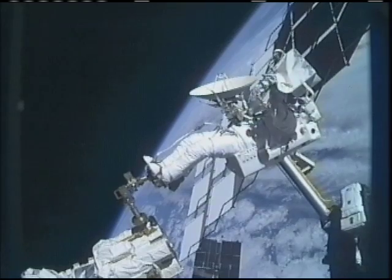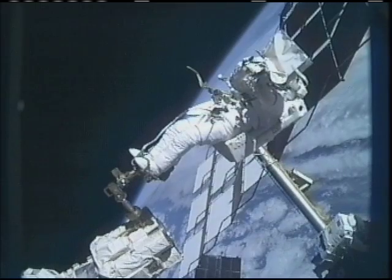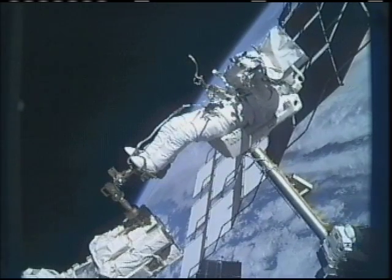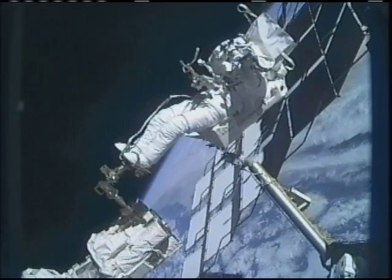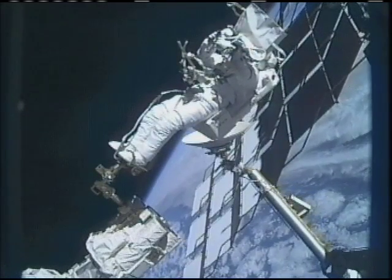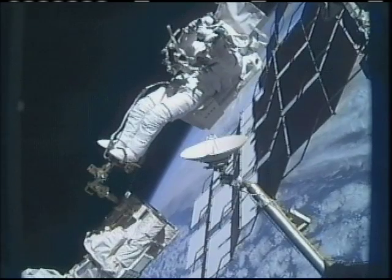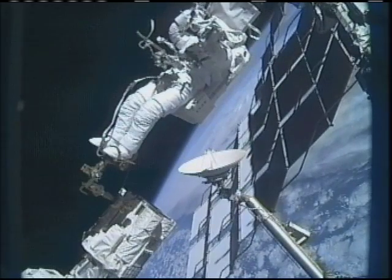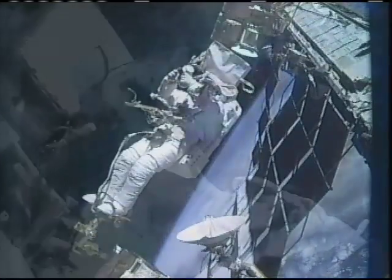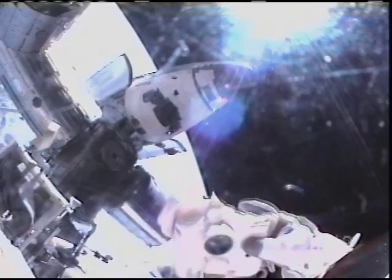Copy the wave of the camera at the shuttle, Bobby. You are the highest man off planet. Bobby Satcher there getting a one-of-a-kind view of shuttle Atlantis and the International Space Station as the two pass over the North Atlantic Ocean.